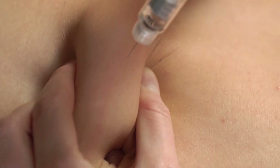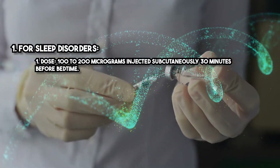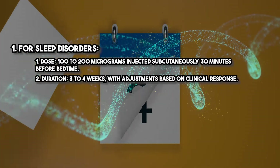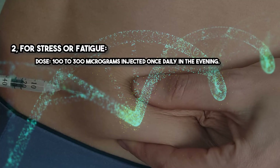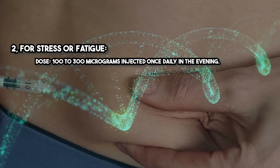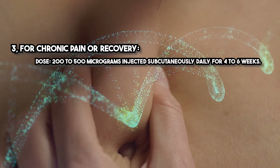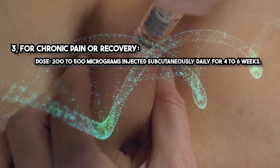DSIP is typically administered via subcutaneous injection for its systemic effects. For sleep disorders, the dose is 100 to 200 micrograms injected subcutaneously 30 minutes before bedtime, with a duration of three to four weeks adjusted based on clinical response. For stress or fatigue, the dose is 100 to 300 micrograms injected once daily in the evening. For chronic pain or recovery, 200 to 500 micrograms injected subcutaneously daily for four to six weeks. Treatment duration should be individualized based on patient needs and clinical progress.